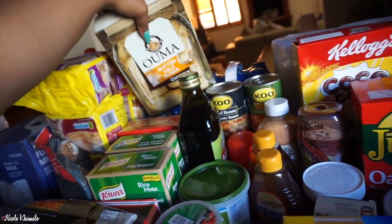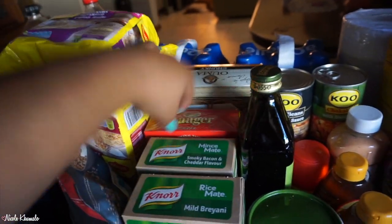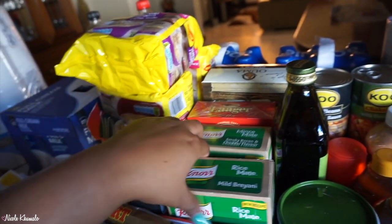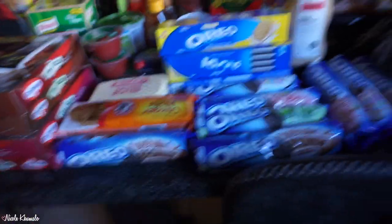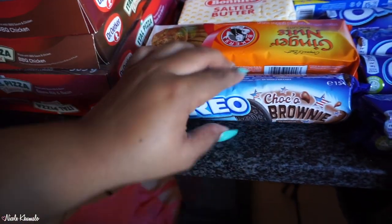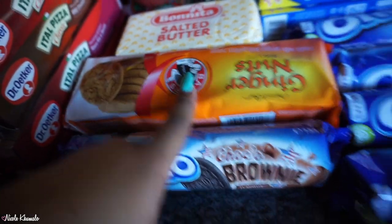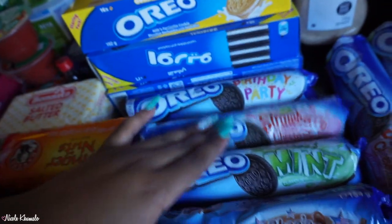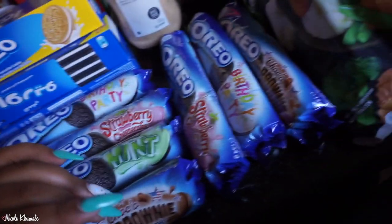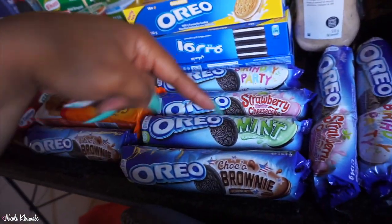We got a pure rooibos pack and then two mince mates — one smoky bacon and cheddar flavor and one mild briani. Then we have a lot going on in the front: a packet of chocolate brownie Oreos, some ginger nut biscuits, birthday party Oreos, strawberry cheesecake Oreos, and a cool mint flavor. So there are four flavors in total — chocolate brownie, birthday party, strawberry cheesecake, and cool mint — and we got two of each.